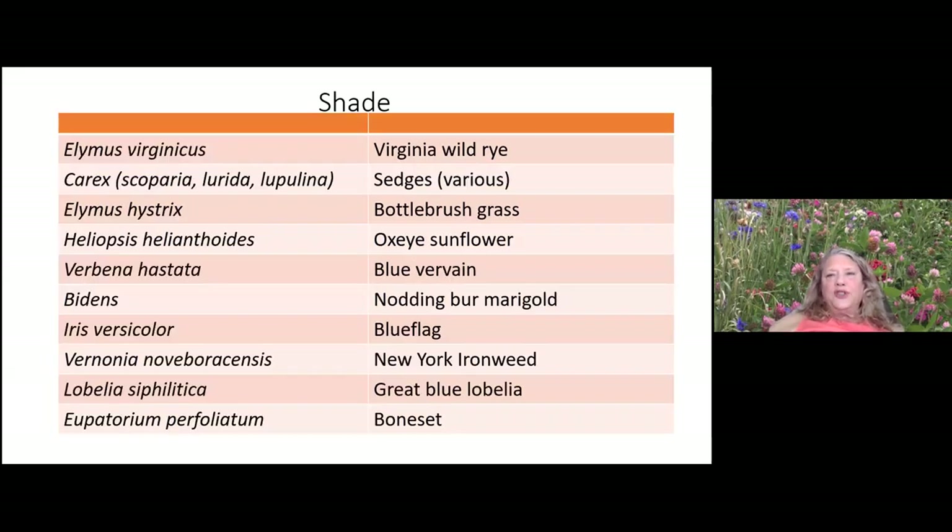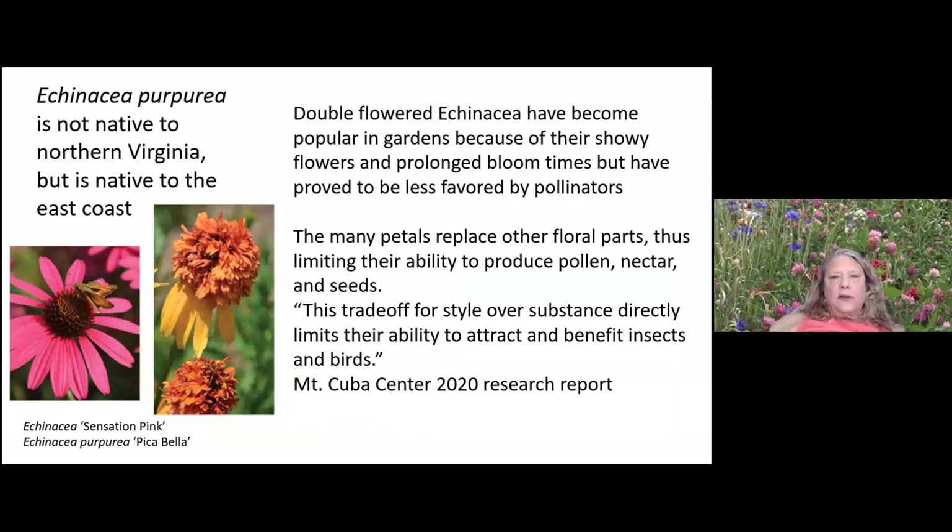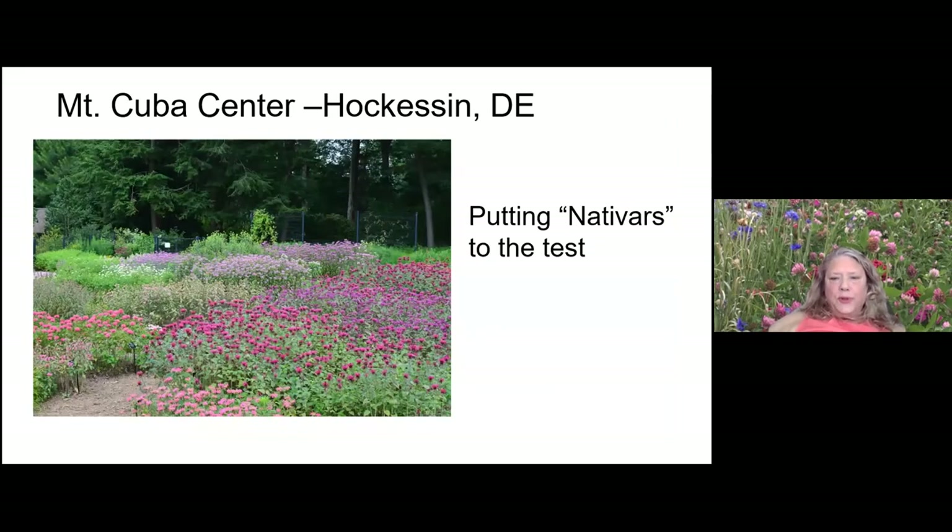Here's a list of some partial sun grasses and forbs you might want to consider for your first round, and a few for shade that you might want to consider as well.